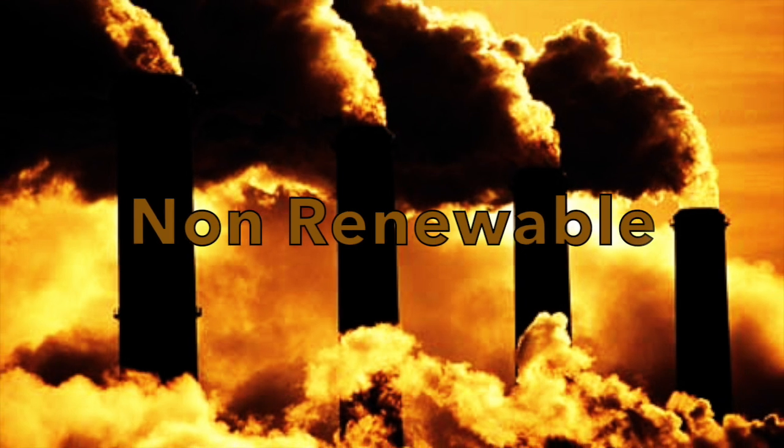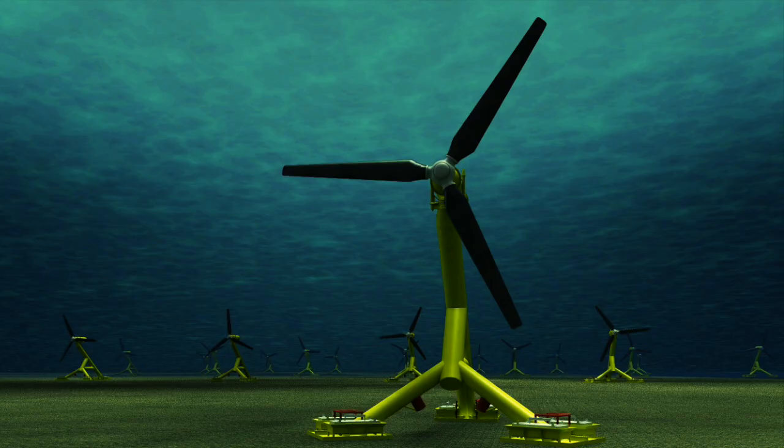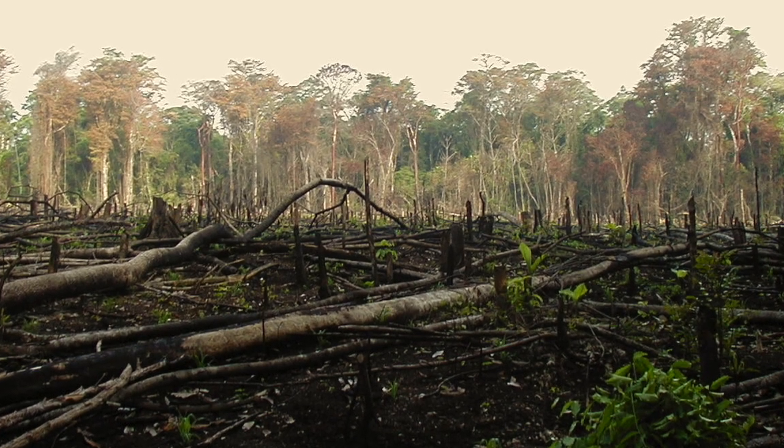All these sources are non-renewable and pump CO2 into the atmosphere. But there has been an uprising in other energy sources such as wind, tidal, and nuclear energy. They claim they have the solutions, but they are lying. They too destroy habitats and the environment.